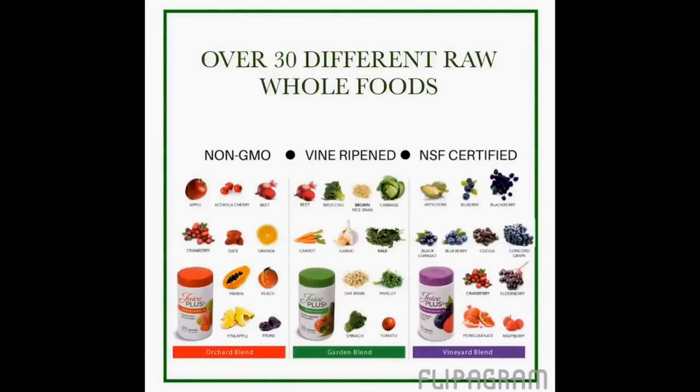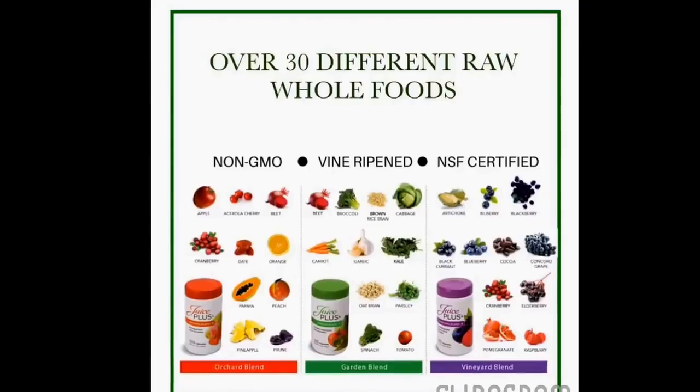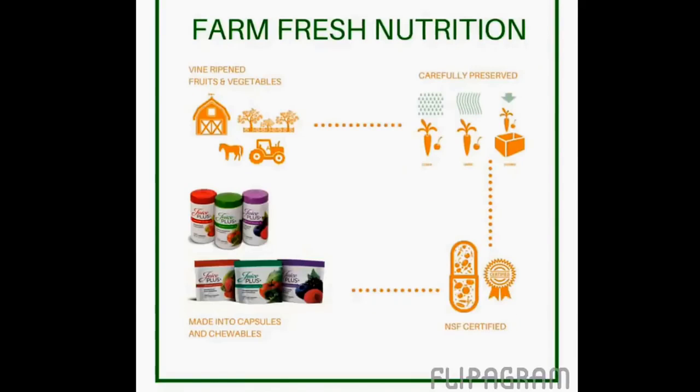Juice Plus is over 30 different raw, vine-ripened, whole foods. It is non-GMO and NSF certified to be pure food. I love to call it a salad in a capsule. It's important to understand the process that the fruits and vegetables go through in order to be encapsulated or put into chewable form.